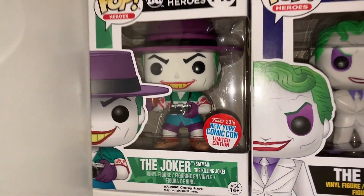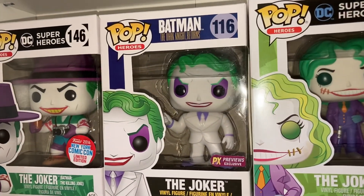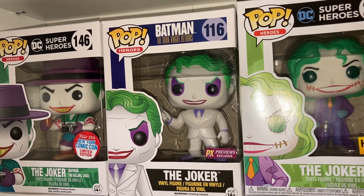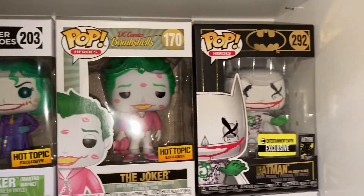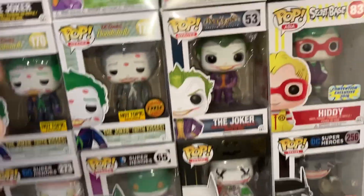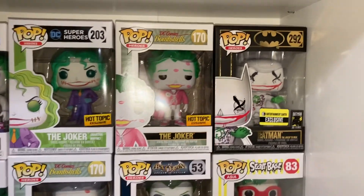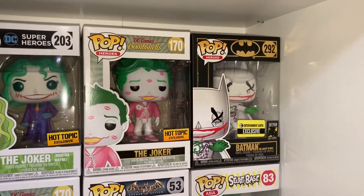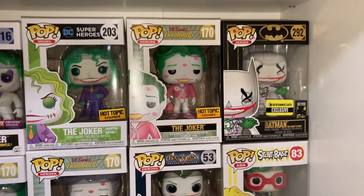We've also got the pink Valentine's exclusive Bombshells. Next we've got the Killing Joke, which is one of my favorites — the 2016 New York Comic-Con version. Then we've got the Batman Dark Knight Returns, Martha Wayne Joker, and two repeats that I'm going to be taking down and replacing with the Santa Joker and the Jack Frost Joker once they come out later this year.